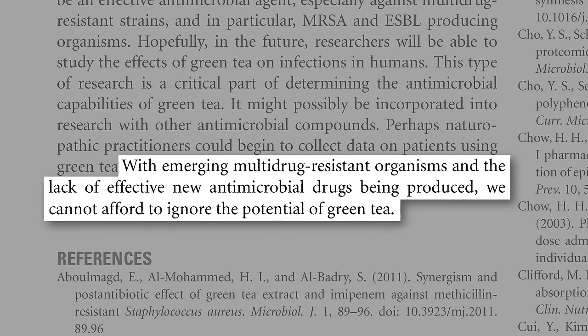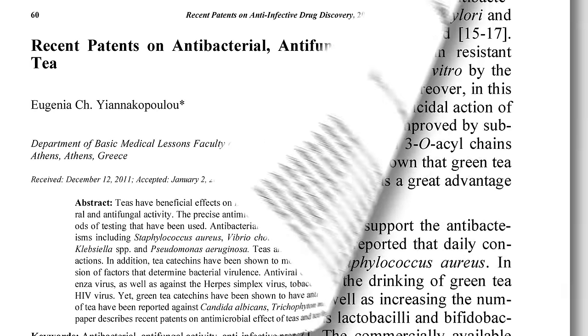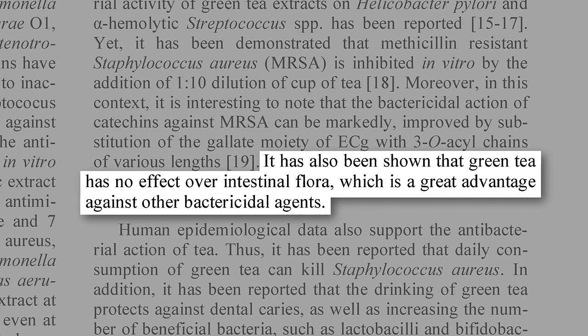Wait a second, though — if it's so good at killing bacteria, might drinking green tea kill the good bacteria in our gut? No, and that's the amazing thing — a great advantage over other bacteria-killing agents: no effect on our intestinal flora.